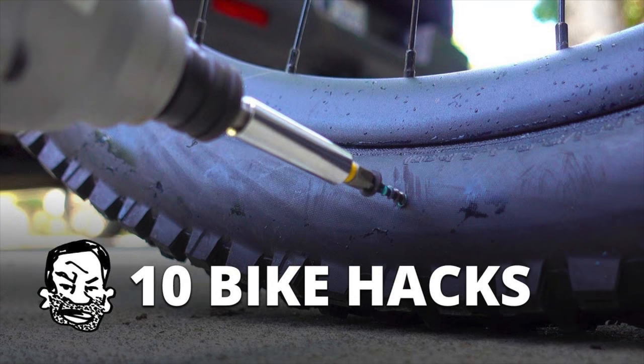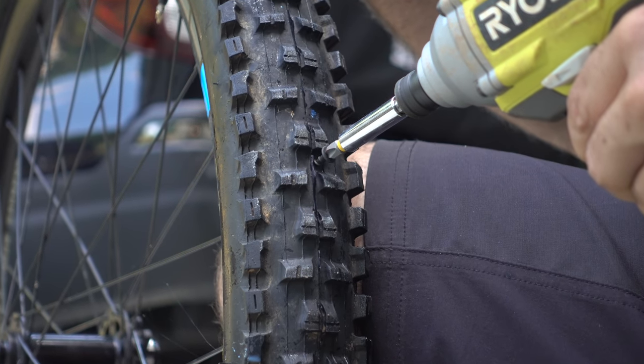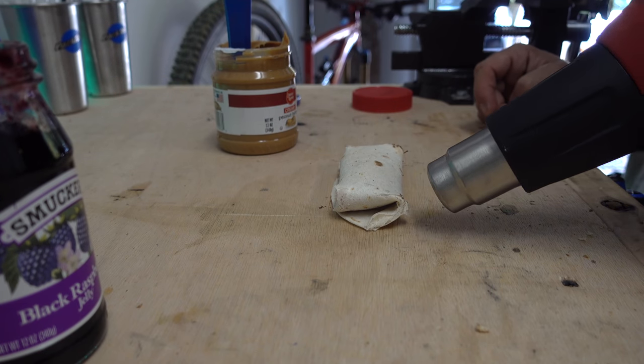Finally we get to number 1, which is just a bike hacks video titled 10 Hacks for Mountain Biking and Beyond. I guess you came for the thumbnail and stayed for the peanut butter and jelly burritos. In any case, I'm glad you're still here.